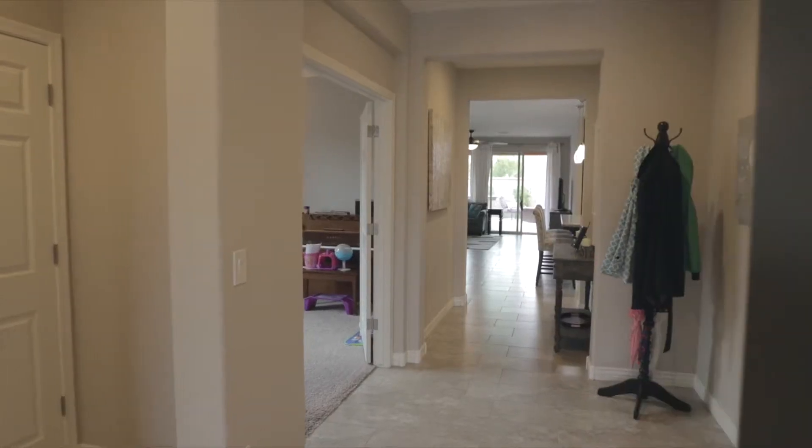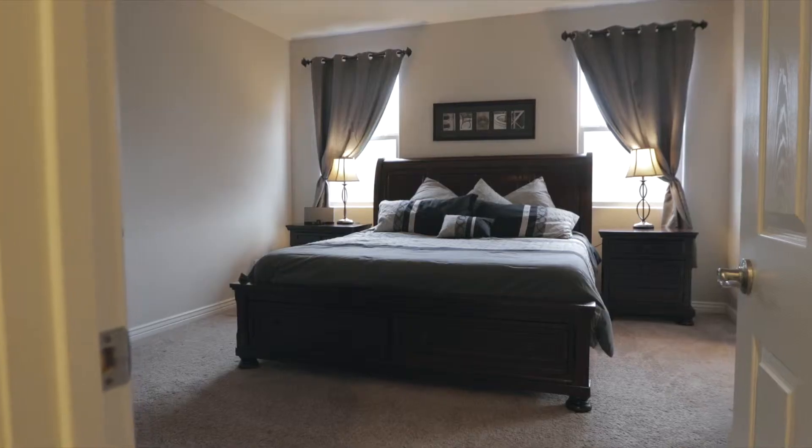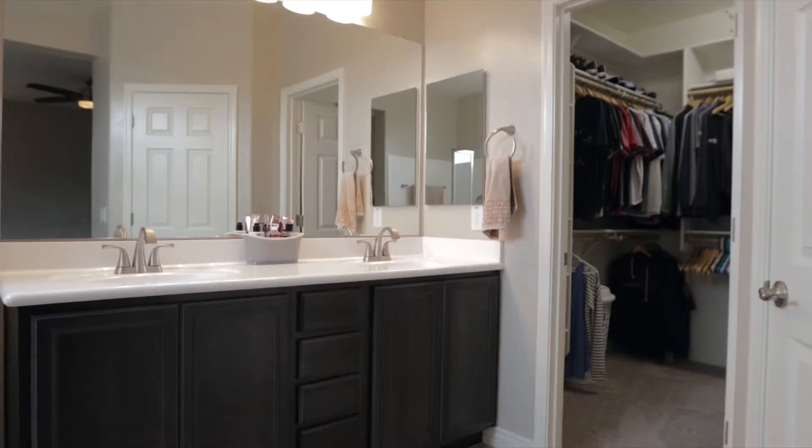With over 2,100 square feet of living space, this well laid out floor plan features four bedrooms, three full bathrooms, and a den.